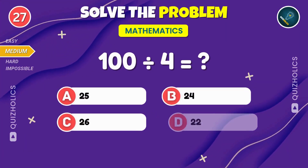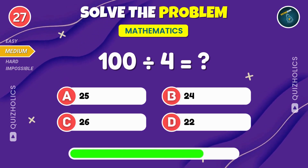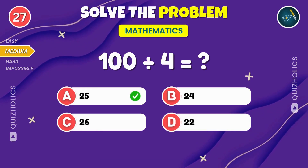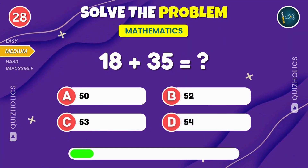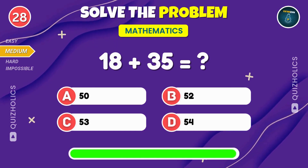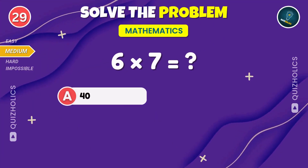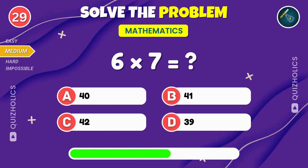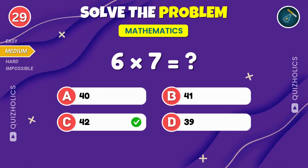What's 100 divided by 4? Don't forget to subscribe and hit the bell icon for more exciting quizzes like this. Add 18 and 35 together. What's the total? 18 plus 35 gives you 53. Multiply six by seven. What do you get? Six times seven? That's another 42.